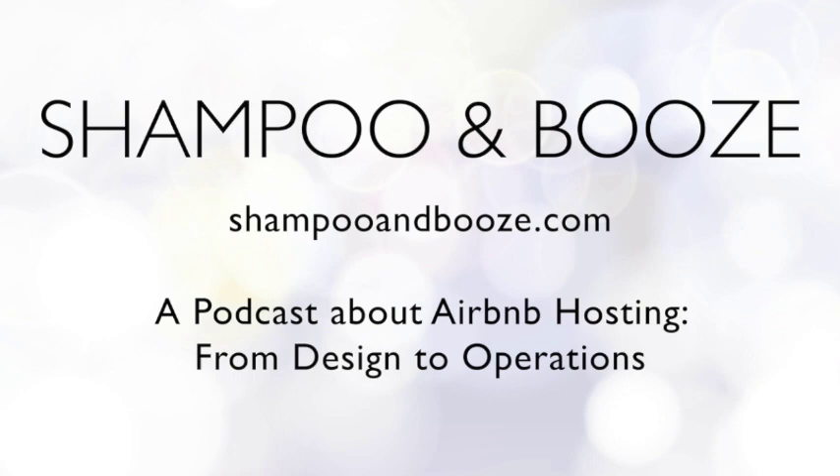Thanks for listening to Shampoo and Booze at ShampooandBooze.com. You can send your questions with an audio file or written questions to ShampooandBooze at gmail.com and we'll always do our best to cover the topics that you care about. Don't forget about our design and listing advice services — we just posted our video example on YouTube and our blog. You can see our services page at NotPerf.com to book your design advice session with us. Bye!